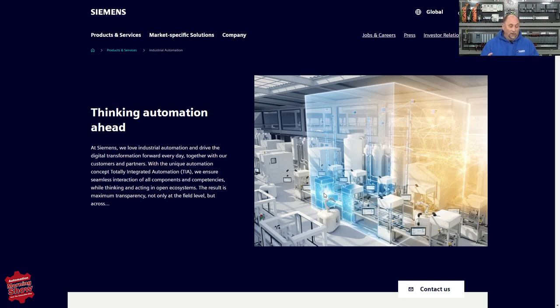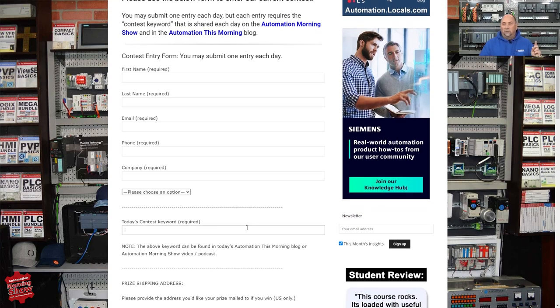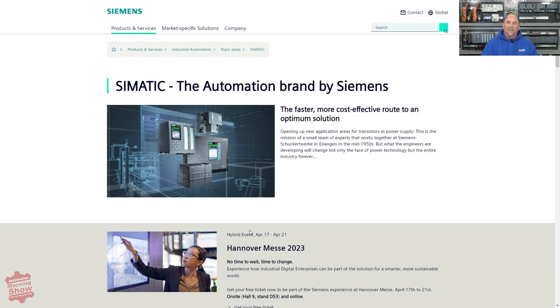We'll hopefully have a couple of first prizes and a bunch of second and third prizes. Registration and entering the contest is free, and you can do so every workday during the month. Just click on the contest link at automate.news or go to automationblog.com/contest and fill in the form. The contest keyword changes every day to make sure only people who watch the show submit the form. Today's contest keyword is Psymatic — S-I as in Siemens, Matic. If you're driving, don't worry about being 100% correct. I want to thank everybody who has been filling this form in every day — I really appreciate your enthusiasm and can't wait to send you some goodies at the end of the month.